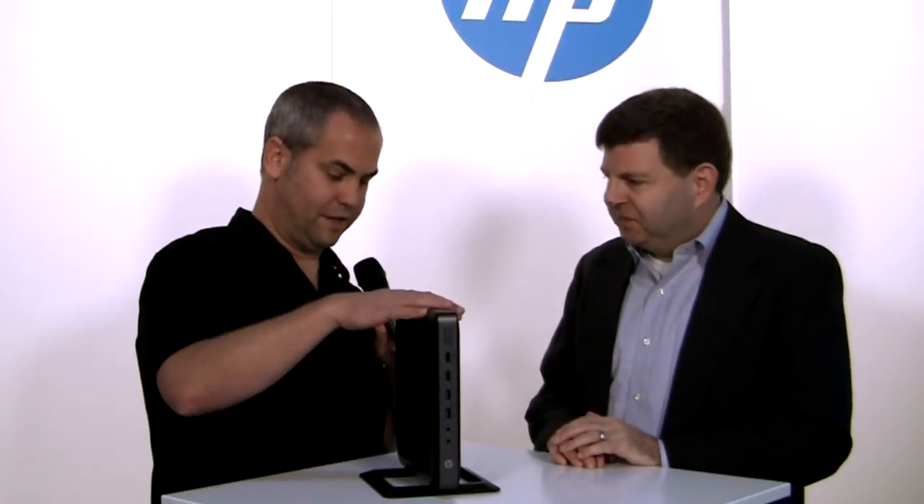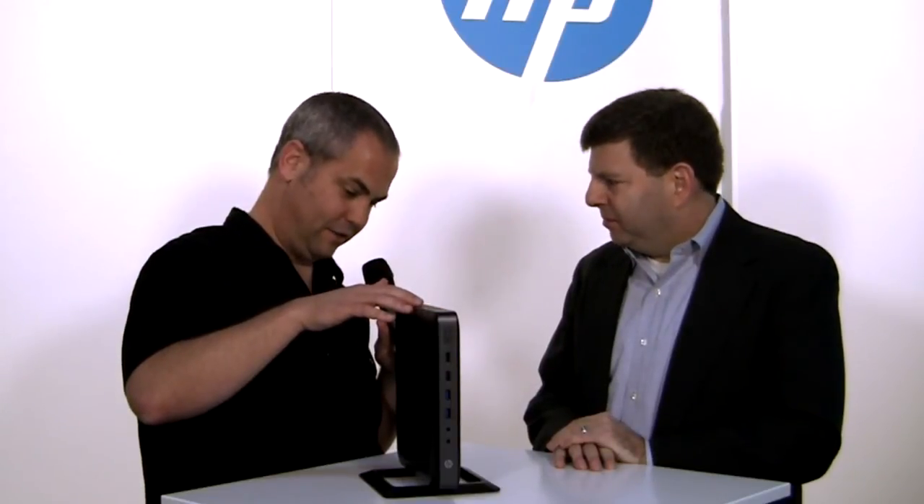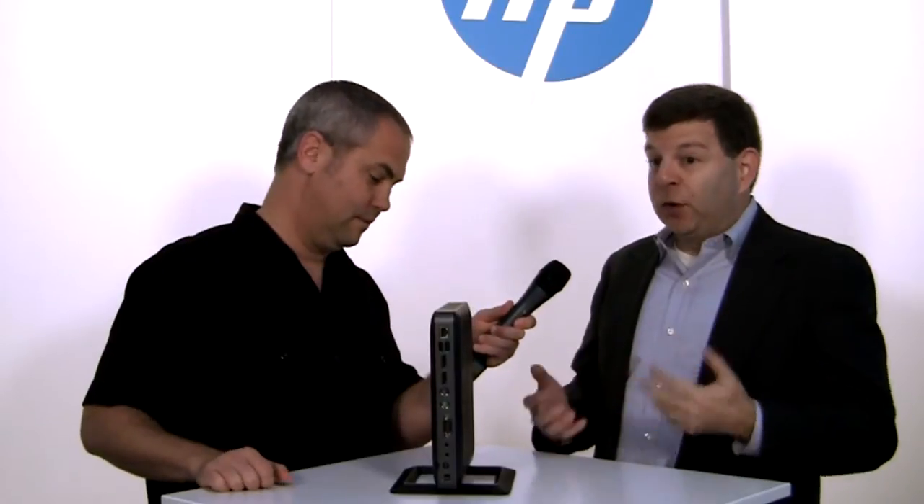The range covers everything from zero clients, which have literally nothing to manage locally, to flexible devices like the T620, which supports multiple operating systems including Windows Embedded, as well as mobile thin client requirements. The T620 is designed for knowledge workers who may need two or even four displays, so it's built to deliver that high-end experience.